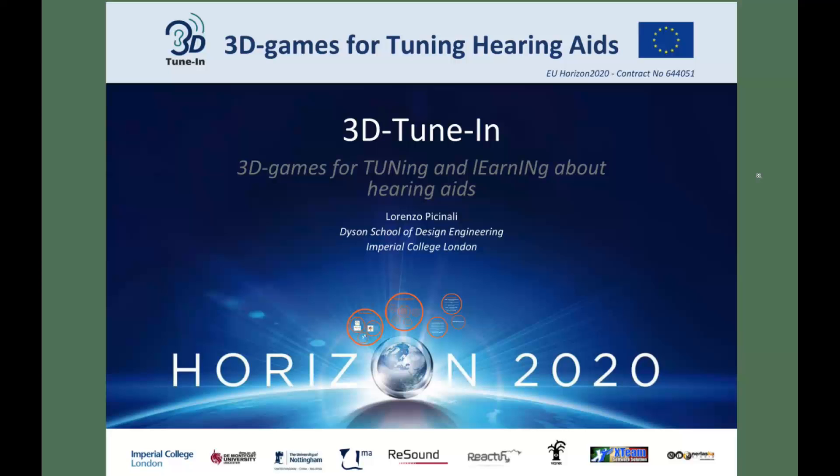3D TuneIn: 3D games for tuning and learning about hearing aids. It's a Horizon 2020 European funded project coordinated by the Dyson School of Design Engineering at Imperial College London.